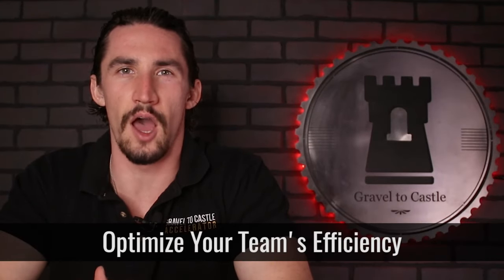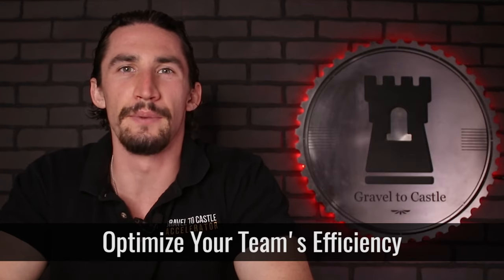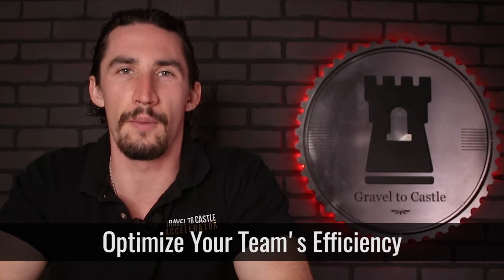And number ten is optimize your team's efficiency. Being able to get the most out of your team in their day-to-day operations is crucial. If you can actually get your team to show up and produce the results they need to produce on a day-to-day basis, that's what's going to actually move your business forward and grow it.